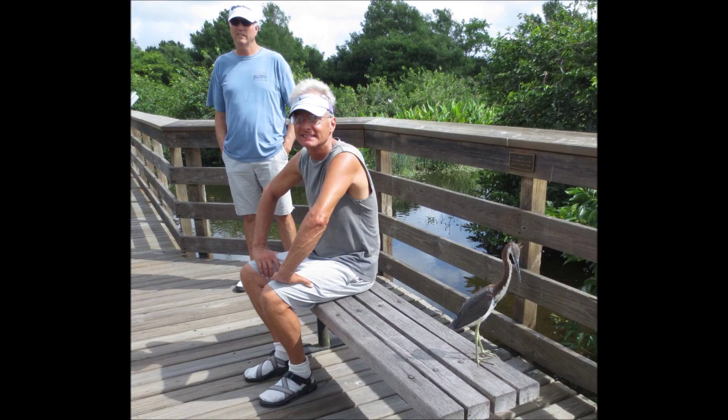These two teenager tricolored herons have nice little mohawk hairdos, but sometimes they have trouble getting along — like teenagers we know.